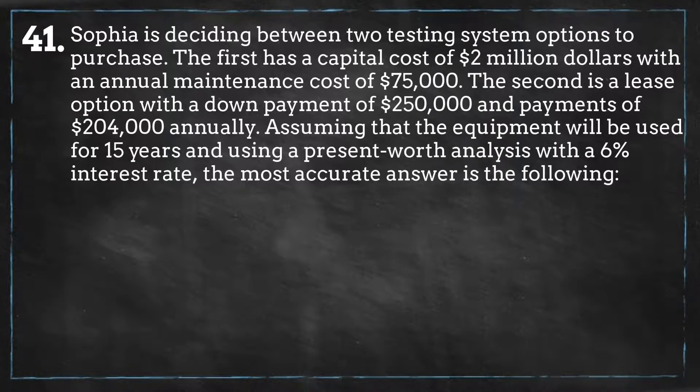Assuming that the equipment will be used for 15 years and using a present worth analysis with a 6% interest rate, the most accurate answer is the following.